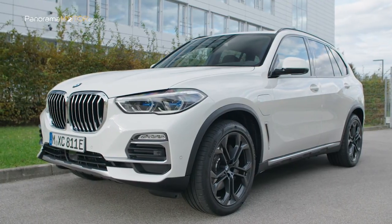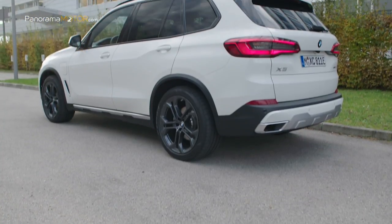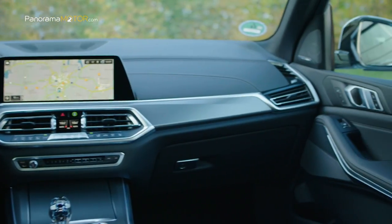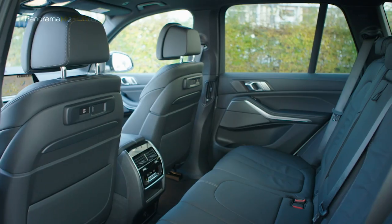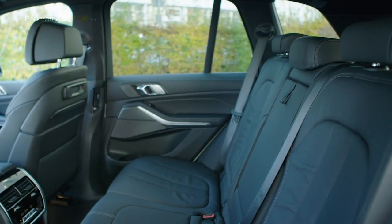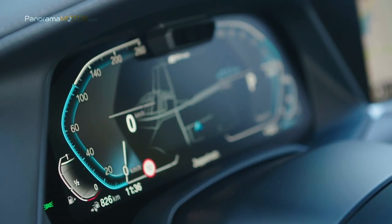El diseño exterior ofrece el deportivo carácter típico de la marca alemana, con superficies limpias y líneas precisas que acentúan la robustez, la seguridad y la grandeza del automóvil. En el interior, además de una amplia selección de características en el área de conectividad inteligente, también se ofrecen nuevos servicios digitales orientados específicamente a la electromovilidad, sistemas de asistencia al conductor y opciones de alta calidad para mejorar la comodidad. Su acabado estándar también incluye protección acústica para peatones cuando se circula a bajas velocidades con energía eléctrica.